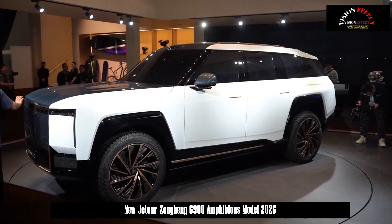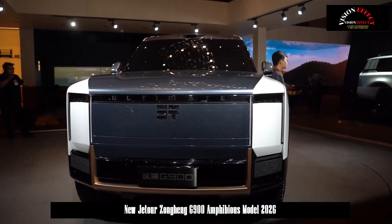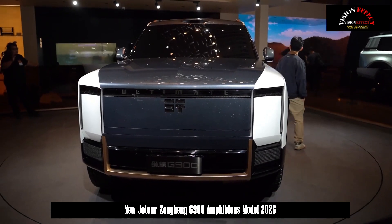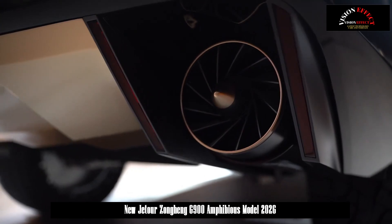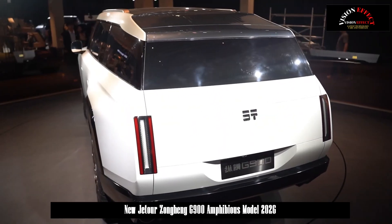The three models are the Jetour Zonghing off-road SUV G700, the Jetour Zonghing pickup F700, and the first amphibious model G900. The G900 is built on the new CEMO power platform.